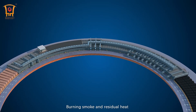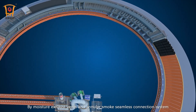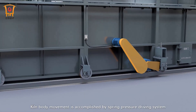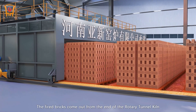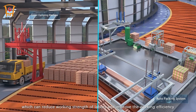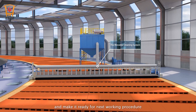Burning smoke and residual heat enter the drying section through inner and top pipelines of the kiln. By moisture exhaust vents and the annular smoke seamless connection system, humidity smoke from the drying section is transported to the flue gas purification system. Kiln body movement is accomplished by a spring pressure driving system, featured with stability. The fired bricks come out from the end of the rotary tunnel kiln. Crane clamping machine and auto-packing system are used to reduce working strength of laborers and improve working efficiency. The movable cleaning system cleans the ground and makes it ready for the next working procedure.